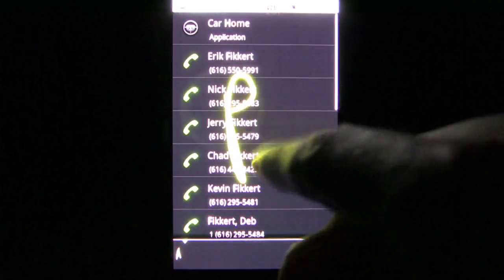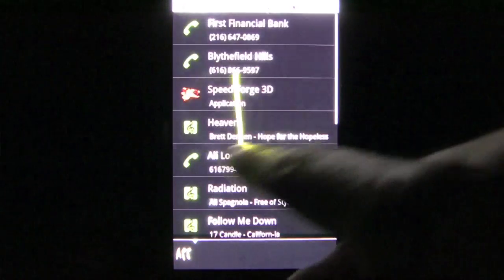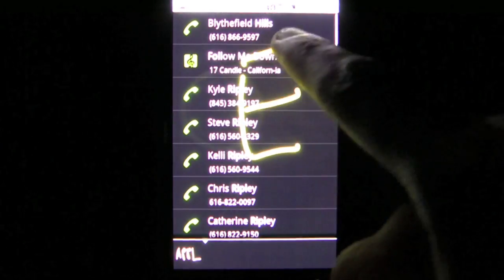This app could be useful if someone has a ridiculously large contact list, but still, the ability to utilize voice commands still trumps this app. It's available for free in the Android market, so definitely try it out. It's pretty accurate and fun to use for the first few times.